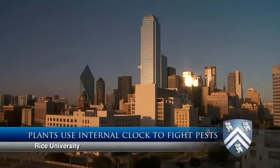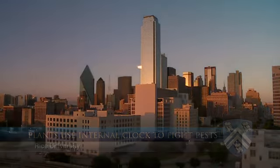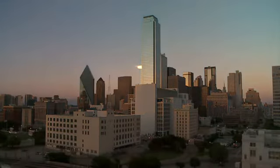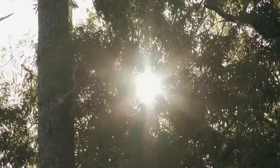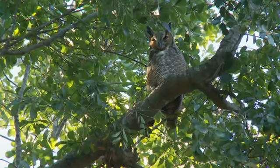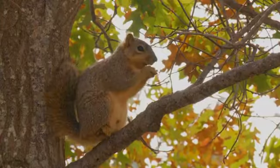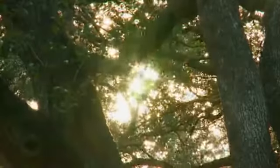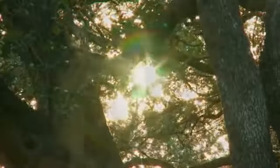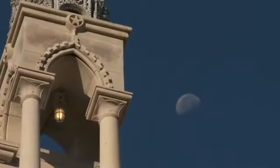Because the earth rotates, there is a 24-hour periodicity to the environmental conditions that we experience. As a consequence, most biological organisms have developed an internal timekeeper to allow them to keep track of 24 hours, and in that way it allows the organisms to synchronize their behavior with this 24-hour periodicity and oftentimes even anticipate changes before they happen.